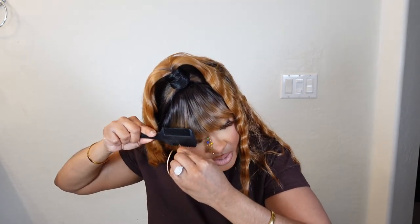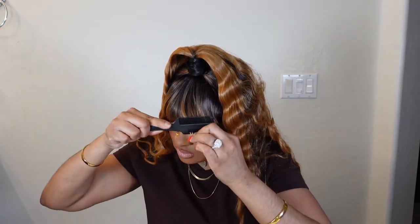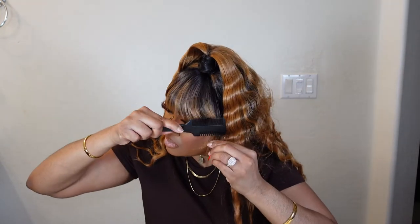Y'all see that? It's getting there. Pretty much cut it to your liking — people can use scissors but I like the razor comb because it gives more of a natural cut versus a blunt cut. I mean, if you like the blunt cuts then do you, but I think blunt cuts are too harsh. Okay, look at this — she's getting there.